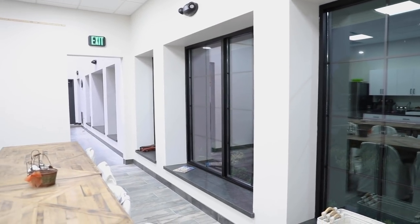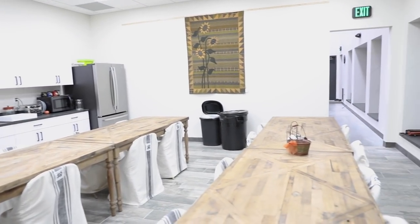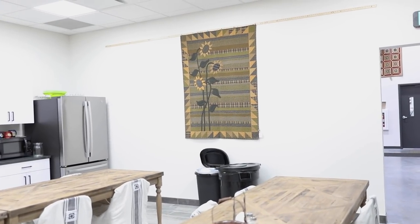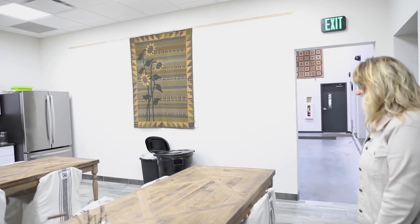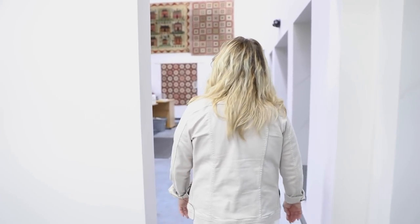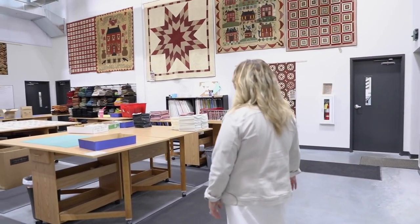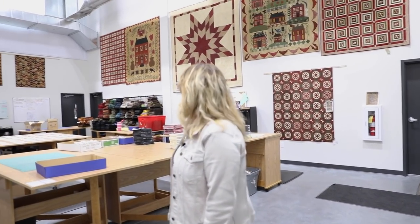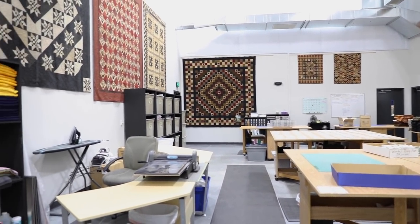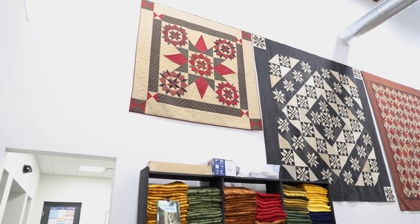We have a cute little break room here for all of our employees. We actually got a quilt hung in here in the last day or two. This is the kitting room, and all the girls are busy kitting Yuletide Gatherings right now, and of course our summer blocks of the week.